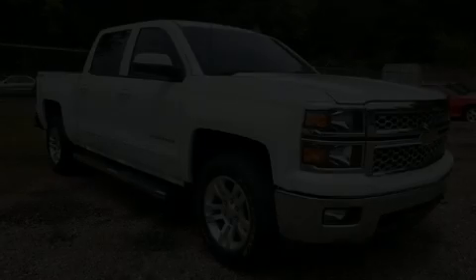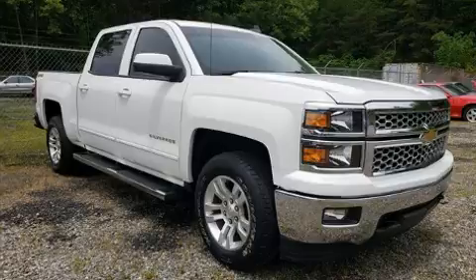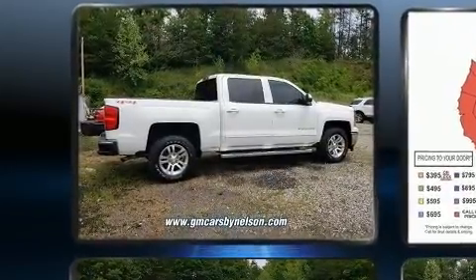Climb inside the 2015 Chevrolet Silverado 1500. With less than 40,000 miles on the odometer, this vehicle proves competitive in its price class based on its condition and value.